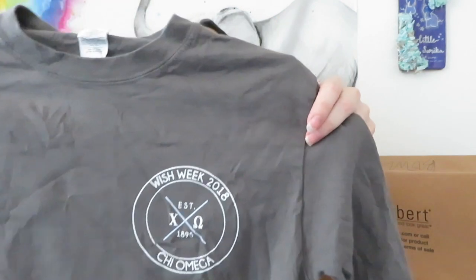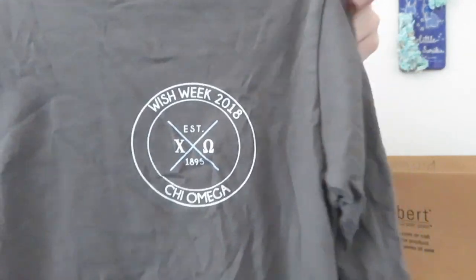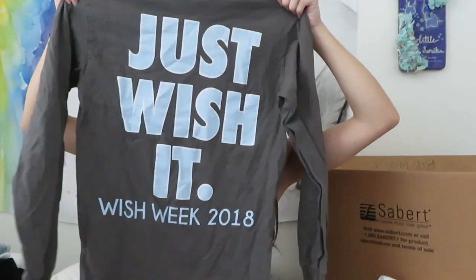We only started doing Swishes for Wishes last year, so before that we did Kayo Casino - it was still a whole week-long philanthropy event. This was our Wish Week shirt for 2018, with a little circle on the left chest, and on the back it says 'Just Wish It.' Our philanthropy is Make-A-Wish, so a lot of our stuff is wish week or Swishes for Wishes themed.